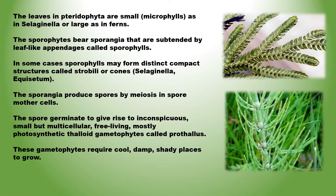The leaves in Pteridophyta are small, called microphylls, as in Selaginella, or large, as in ferns. The sporophytes bear sporangia that are subtended by leaf-like appendages called sporophylls. In some cases sporophylls may form distinct compact structures called strobili or cones, as in Selaginella and Equisetum. The sporangia produce spores by meiosis in spore mother cells. The spores germinate to give rise to inconspicuous, small but multicellular, free-living, mostly photosynthetic thaloid gametophytes called prothalus.